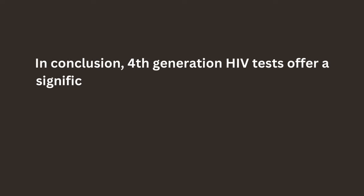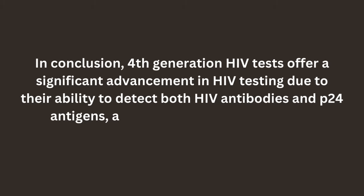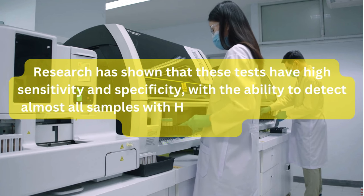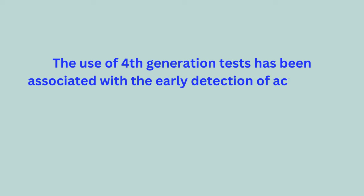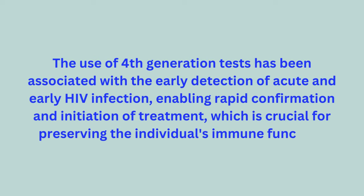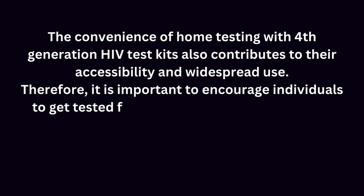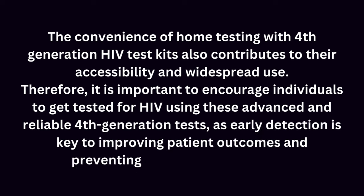In conclusion, 4th generation HIV tests offer a significant advancement in HIV testing due to their ability to detect both HIV antibodies and p24 antigens, allowing for early diagnosis and treatment. Research has shown that these tests have high sensitivity and specificity, with the ability to detect almost all samples with HIV, dual infections, and seroconversion. The use of 4th generation tests has been associated with the early detection of acute and early HIV infection, enabling rapid confirmation and initiation of treatment, which is crucial for preserving the individual's immune function. Therefore, it is important to encourage individuals to get tested for HIV using these advanced and reliable 4th generation tests, as early detection is key to improving patient outcomes and preventing the spread of the virus.